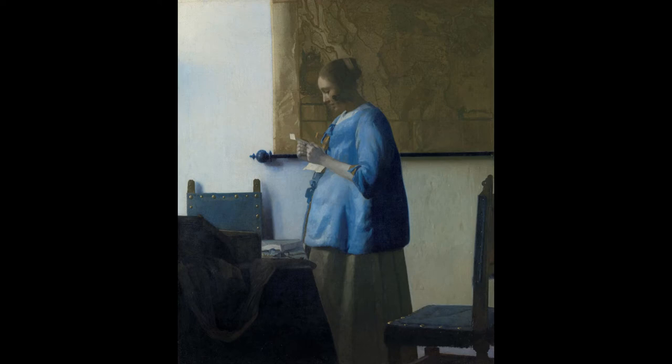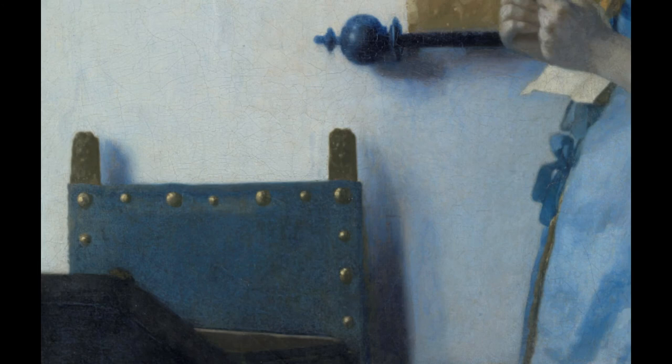Some observers have suggested that the woman was expecting, but this would be highly unusual for paintings of this period. More likely, the impression of a protruding belly is due to the particular garment the woman is wearing. The map is another element that has given rise to interpretations. It has been suggested that the husband of the young woman was an absent traveller. However, it should be noted that maps were a common decorative piece in middle-class Dutch homes at the time. Sometimes it is best not to go too far in the interpretation.